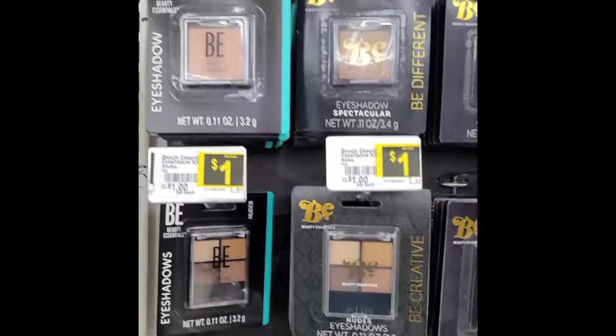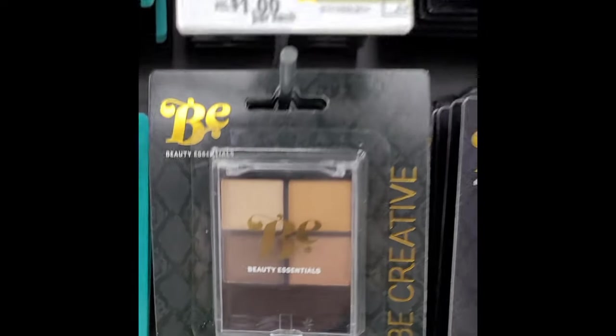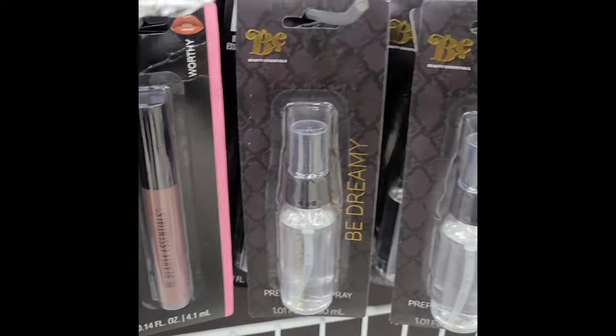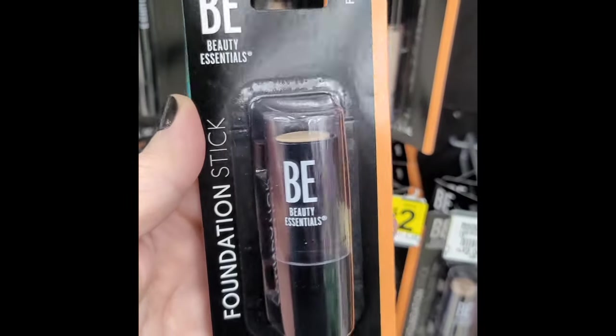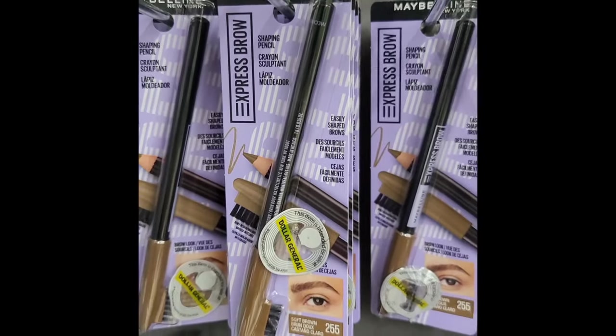I'm going to grab two of these — a lighter one and a darker one — so that I can use them hopefully for contouring. While I'm excited about this, I'm also a little nervous because I know nothing about this brand and they just keep sucking me in.